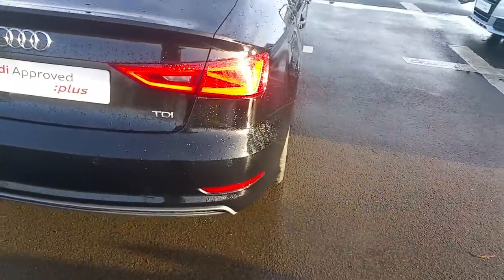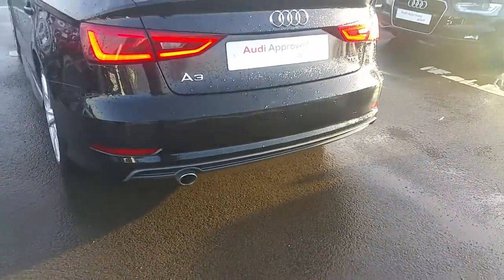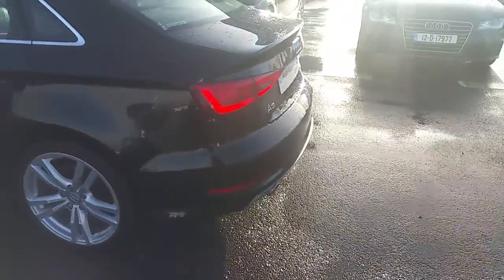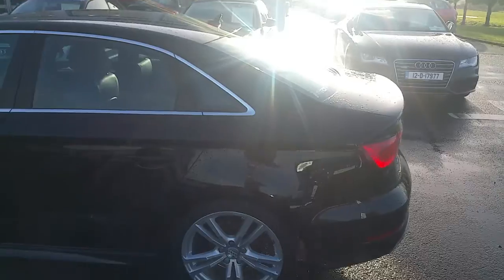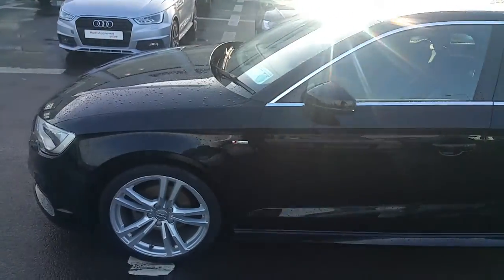Moving to the rear of the car, we have rear parking sensors as well as a chrome exhaust. This car comes with a full 12-month Audi approved warranty and has 56,000 kilometres on its clock.